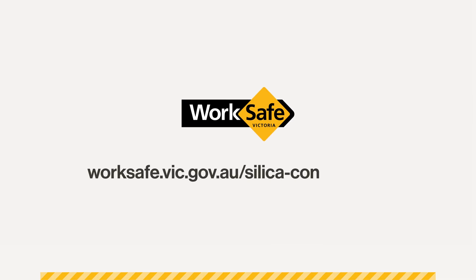The report must also be sent to WorkSafe Victoria. For more information on health monitoring, visit the WorkSafe website.